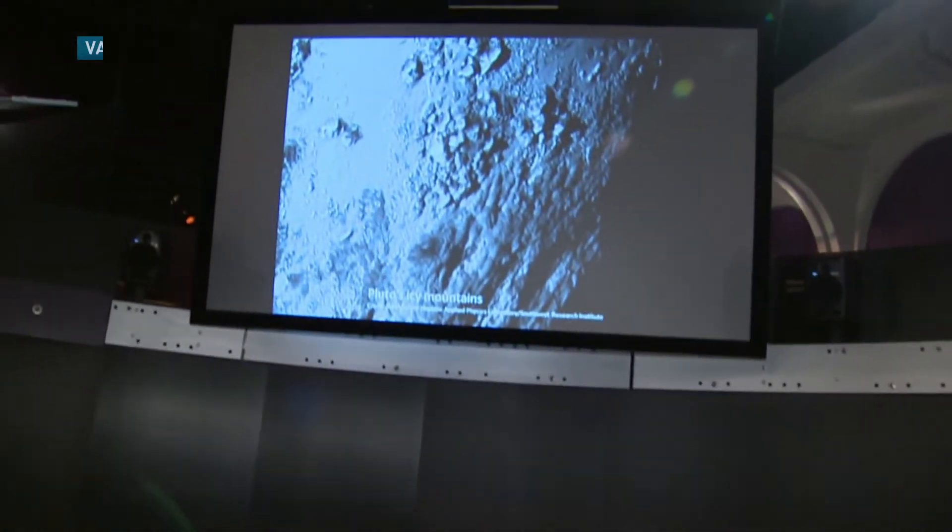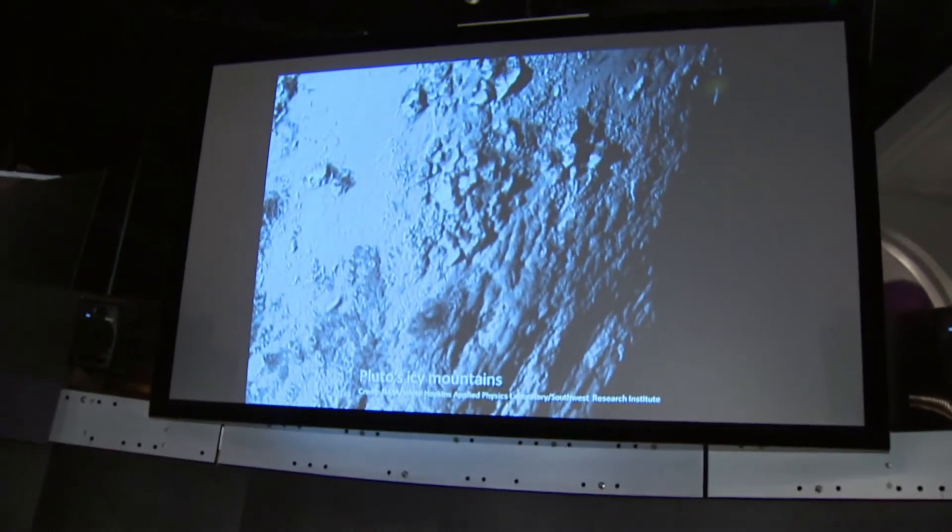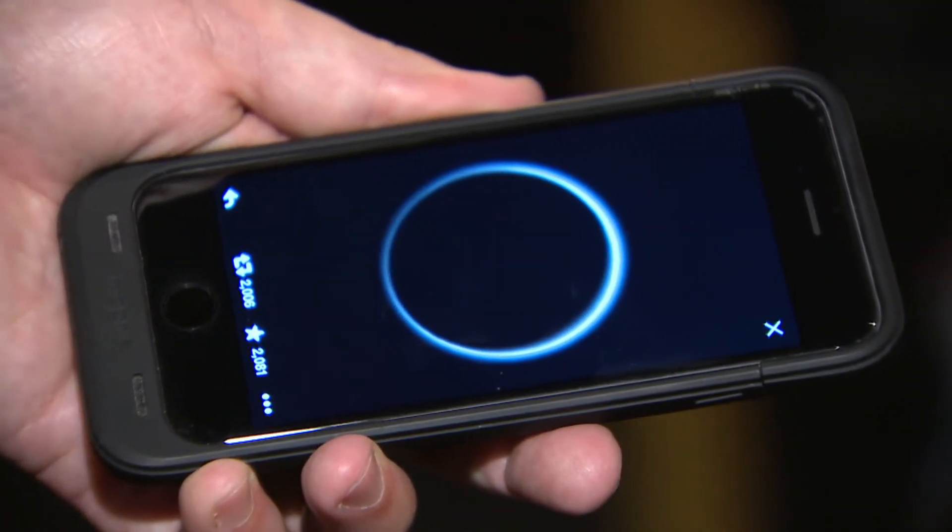At Vancouver's H.R. McMillan Space Centre, the Pluto photos are already part of the exhibit. Today, we were with astronomer Derek Keefe as he fielded questions about that atmosphere shot. How thick would that atmosphere be? 30 kilometres to about 50 kilometres. And how does that compare to Earth? It's bigger but thinner than our own.